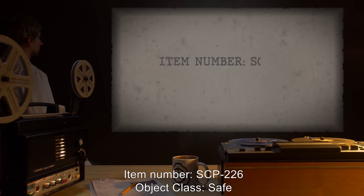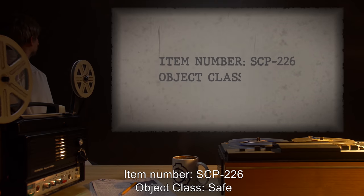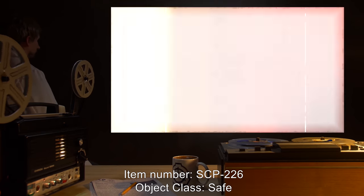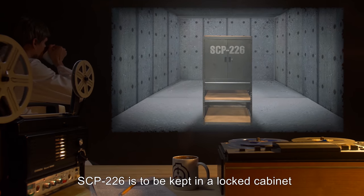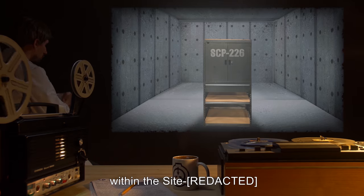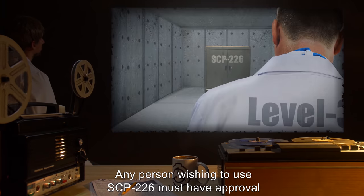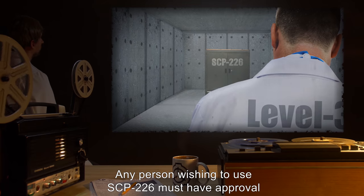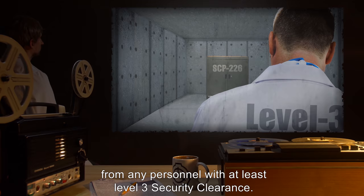Item Number: SCP-226. Object Class: Safe. Special Containment Procedures: SCP-226 is to be kept in a locked cabinet within the Site Secure Item Storage Unit. Any person wishing to use SCP-226 must have approval from personnel with at least Level 3 Security Clearance.